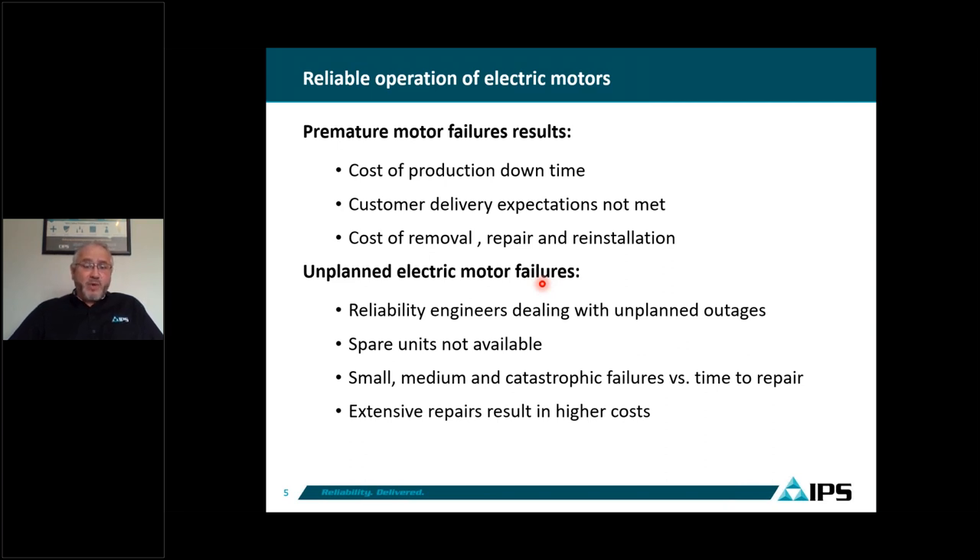Some of these failures can be repaired within a week if it is just a bearing, but if it is a complete catastrophic failure, it could take six to eight weeks. If you don't have a spare motor, a brand new motor may take 40 to 60 weeks to build. Sometimes you have to deal with very expensive repairs when these failures are catastrophic.